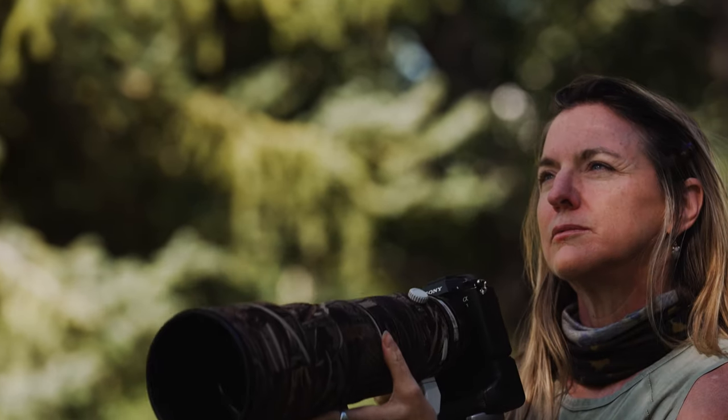Thank you for watching, and for more of my wildlife photography tips, check out Alpha Universe on YouTube.